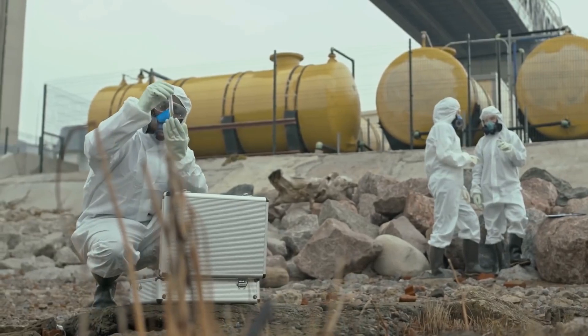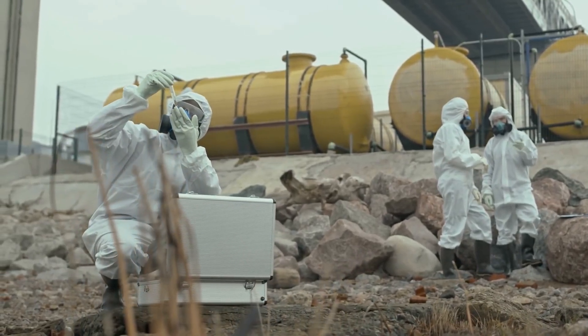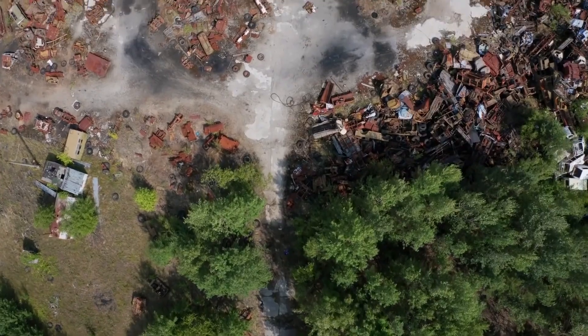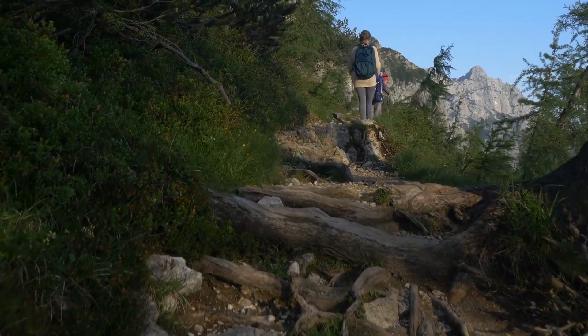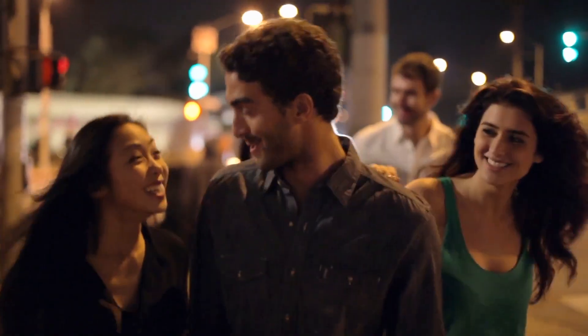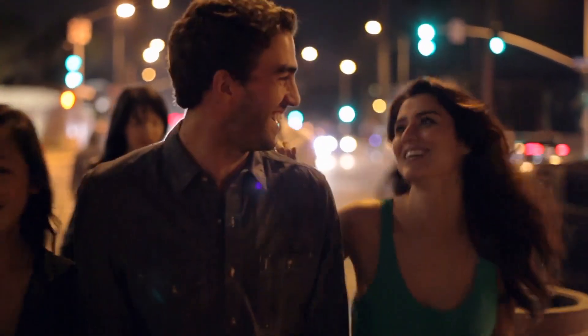These batteries are made by using nuclear waste as the main power source, and diamonds are used as their heat-conducting element. These batteries are promising to change our lives — imagine your phone battery lasting for 28,000 years, going out on a hike or a night out without worrying about your phone running out of charge.